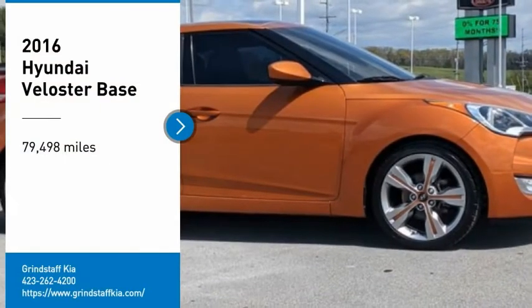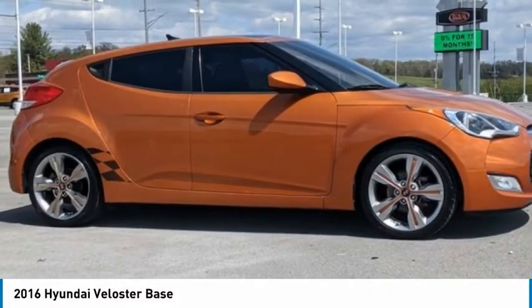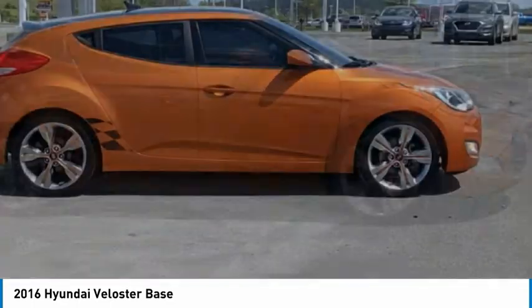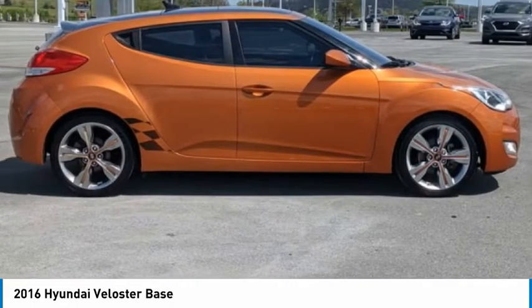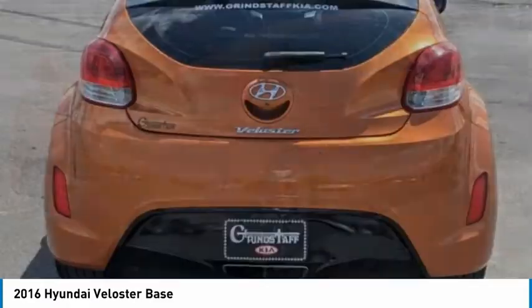You are going to love the 2016 Veloster. The Veloster's innovative body style and unique design make it unlike any other small car out there. Pair that with fuel efficiency that pushes the 40 miles per gallon barrier, and you've got one sweet ride.